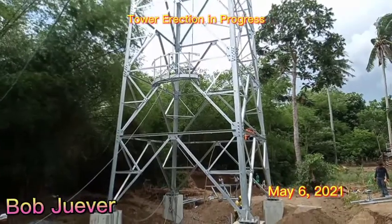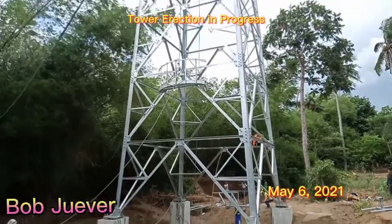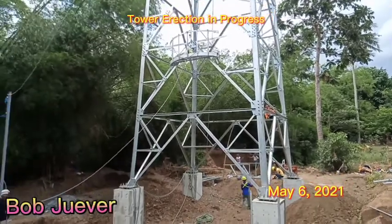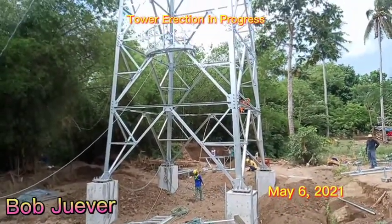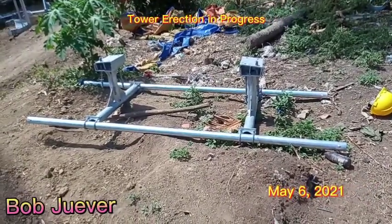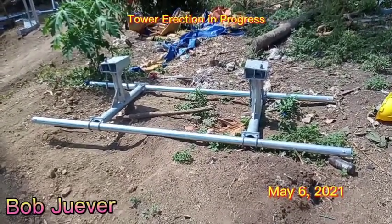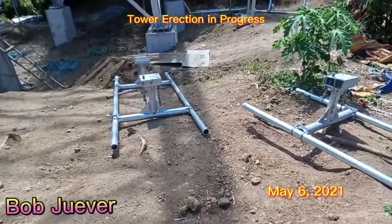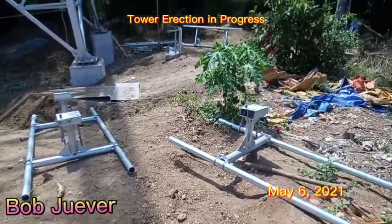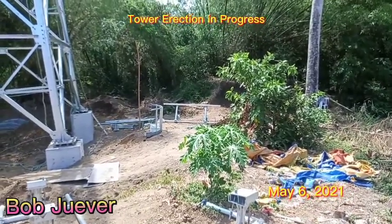They're pulling up this gantry, or this tower member. This is the AMB gantry, or AMB antenna, and they will raise this up today. The other ring gantry is also there.